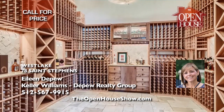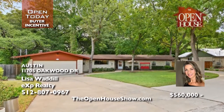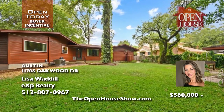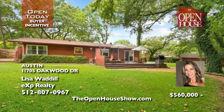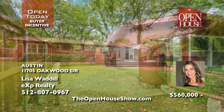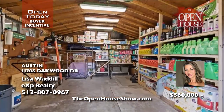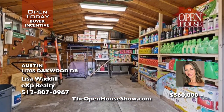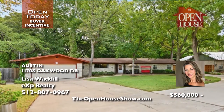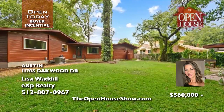Enjoy 24-hour gated security. Lisa Waddill and Jill Lieberknight present a rare almost half-acre, three-bedroom, two-bath, 1,650-square-foot home along Walnut Creek, minutes from the Apple Campus. Your lush, quiet retreat includes a backyard deck, hot tub, chicken coop, a workshop with electricity, mature trees, and a rainwater collection system, plus a large side driveway. Ask about the $12,500 contribution to an interest rate buy-down.